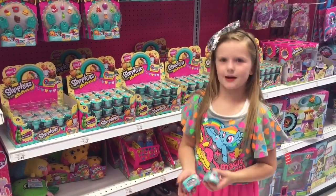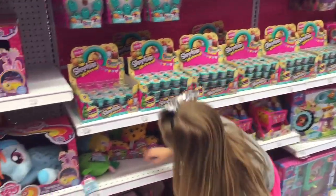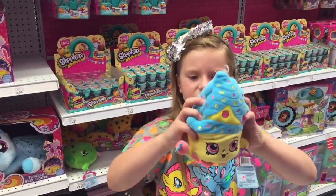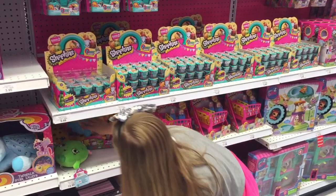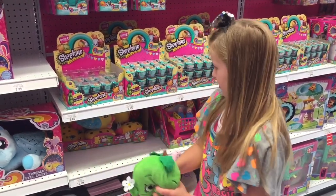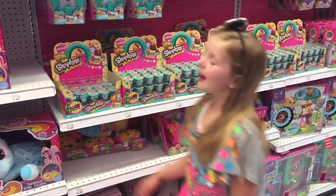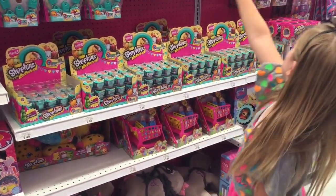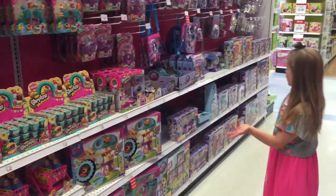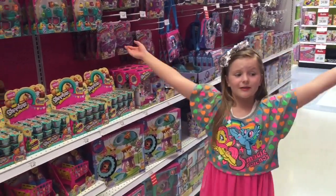So we might get a couple of these. And then they have little plushies — this is Cupcake Queen from Season 1 and she's a limited edition Shopkin. And then there's Cookie Cookie, Apple Blossom, and Strawberry Kiss, which I already have. They have tons of five packs, and even a little bit of Season 2 here as well.